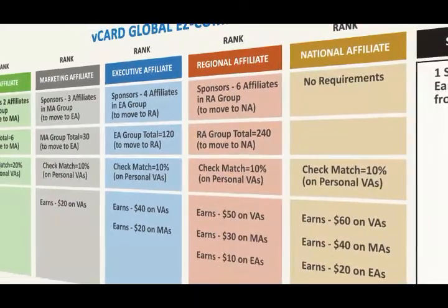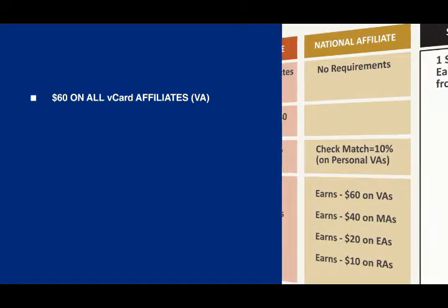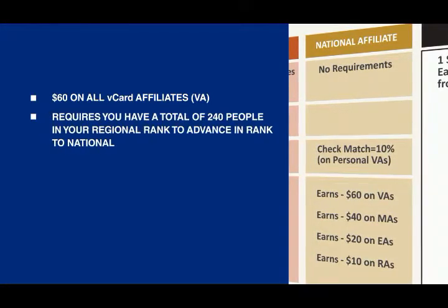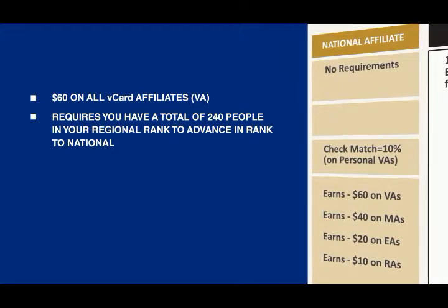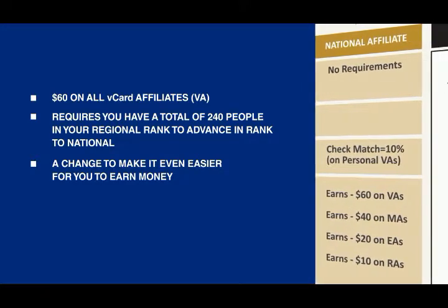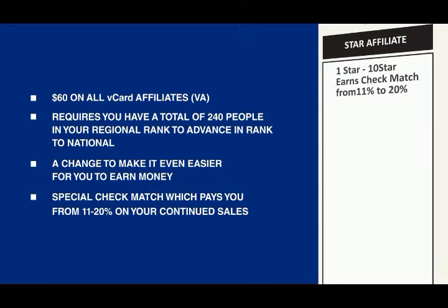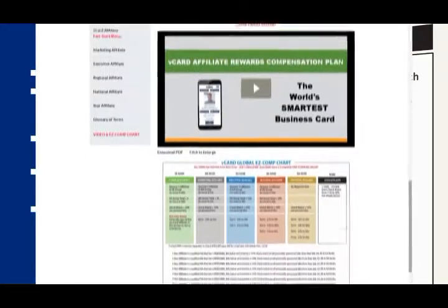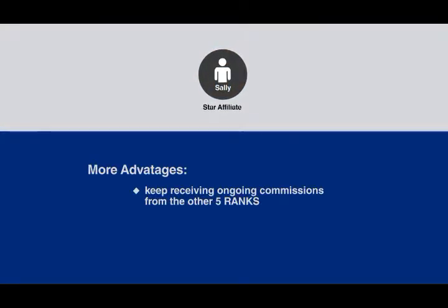The National Affiliate rank, the fifth rank column shown in gold, pays a $60 commission on all vCard Pro or affiliate sales generated personally or through another vCard affiliate. It now only requires a total of 240 people in your regional rank to advance to national — a change to make it even easier to earn money faster with vCard Global. And as you get to the top level and become a Star Affiliate, there's a special check match which pays you anywhere from 11% to 20% on all your continued sales. Like all other advancements, you'll also be receiving your ongoing commissions from the other five ranks.